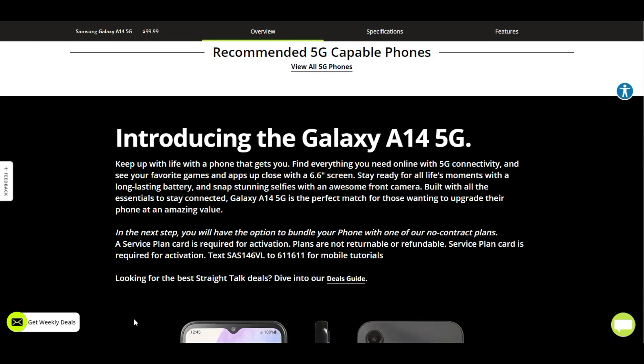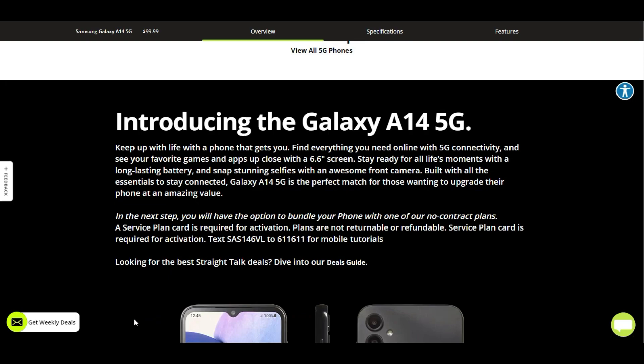It says here: introducing the Galaxy A14 5G — keep up with life. Find everything you need online with 5G connectivity. See your favorite games and apps up close with a 6.6-inch screen. Stay ready for all life's moments with a long-lasting battery. Snap stunning selfies with an awesome front camera. Built with all the essentials to stay connected, the Galaxy A14 5G is the perfect match for those wanting to upgrade their phone at an amazing value.